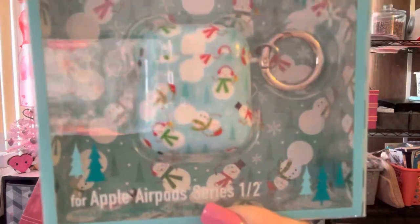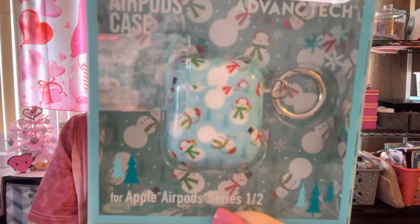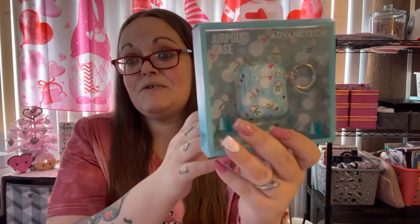The last thing from Marshall's — I almost didn't get it but it was on clearance for two dollars. You know I change out my AirPod case with the season. I do love snowmen and for two dollars I had to get it. It's blue with little snowmen all over it and has a silver carabiner clip. It was on clearance so I grabbed it — that was all from Marshall's.